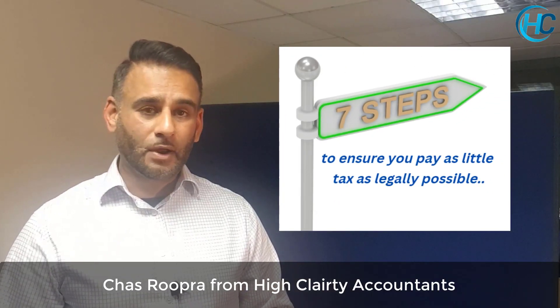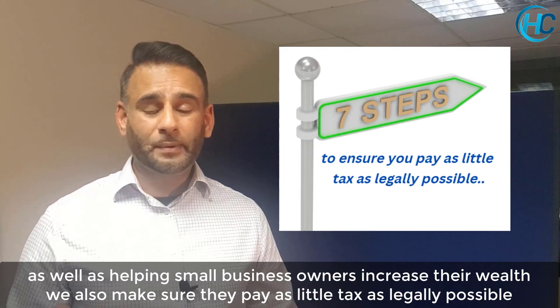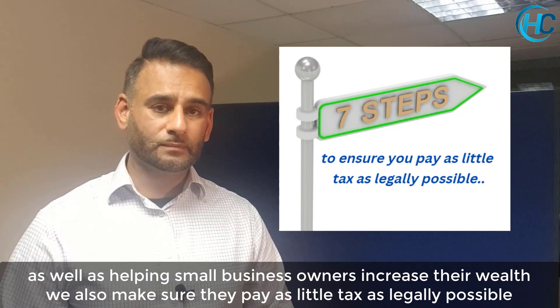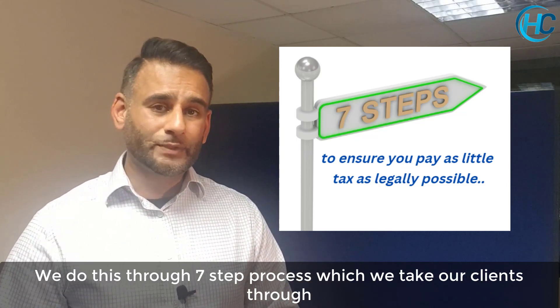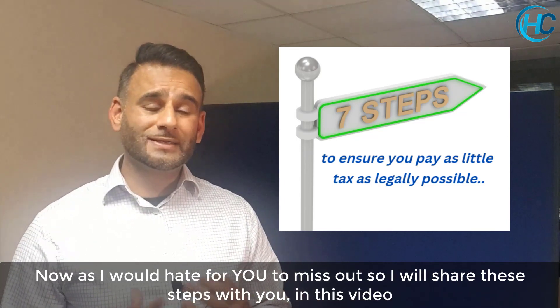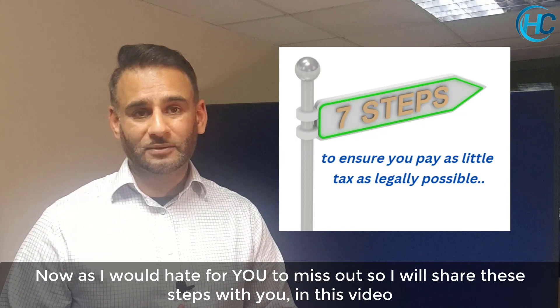Hi there, Chas Rupra here from Higher Clarity Accountants. As well as helping our clients increase their wealth, we also make sure they pay as little tax as legally possible. We do this through a 7-step process that we take our clients through. I'm going to share exactly what these steps are in this video, so keep watching.